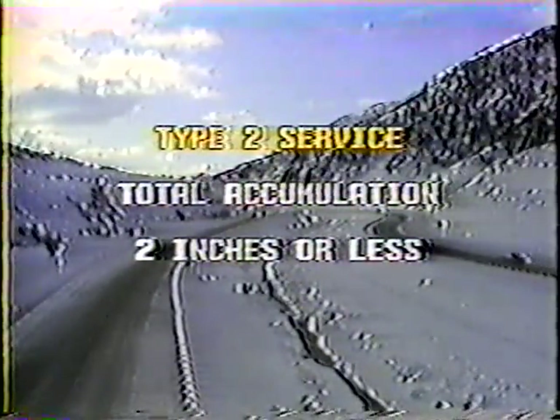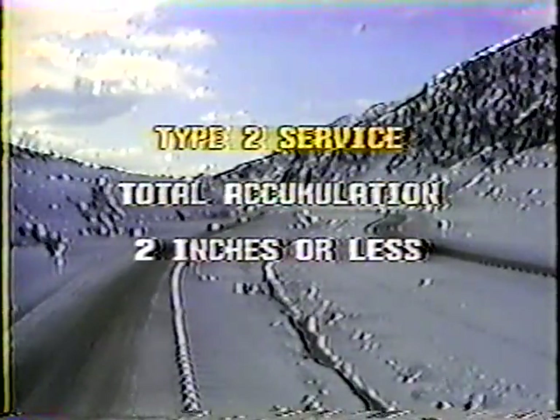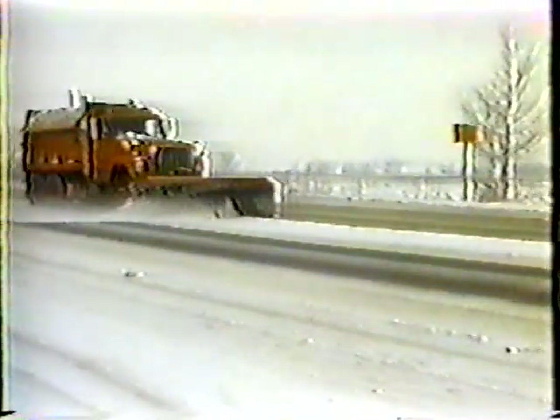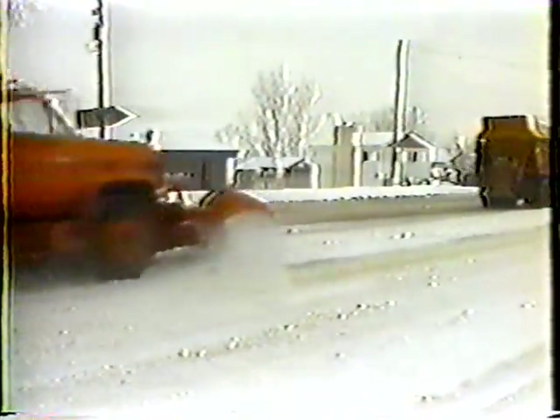Type 2 service is a little less frequent. Here, we don't want any more than two inches of accumulation. So all roads requiring Type 2 service should be plowed every two hours. Ice control material should be applied less frequently as well. As a general rule, you should apply a salt-abrasive mixture of one-to-one to problem areas such as curves, hills, and severely icy areas on an as-needed basis. All that means is that if applying material will improve traction, then by all means apply it.